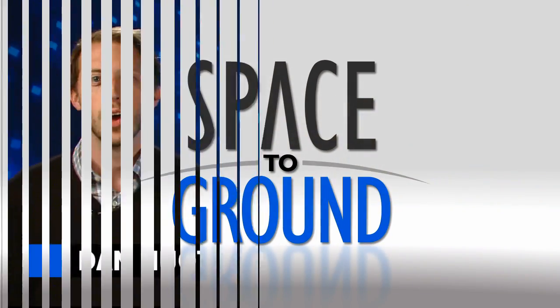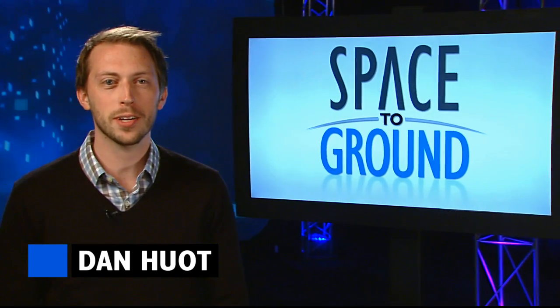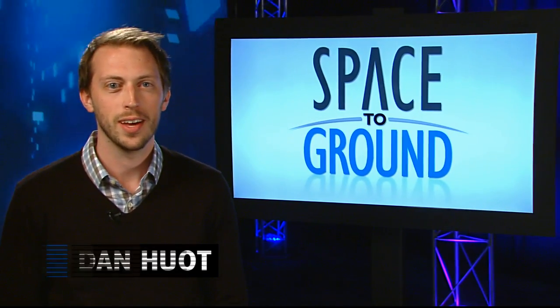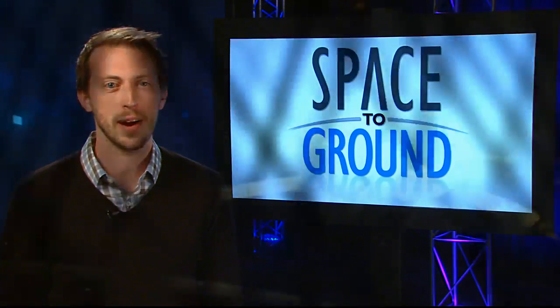Houston Station on Space to Ground. Welcome to Space to Ground, your weekly look at what's happening onboard the International Space Station. I'm Dan Hewitt. It was a busy traffic weekend for the teams in space and on the ground.